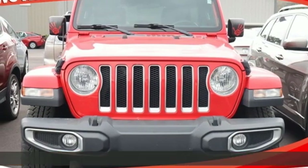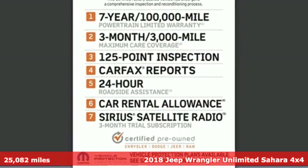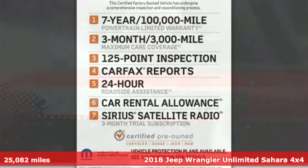Here's a 2018 Jeep Wrangler Unlimited. This Wrangler is the right balance of style and purpose, and with four doors it's easy for everyone to join in on the fun.